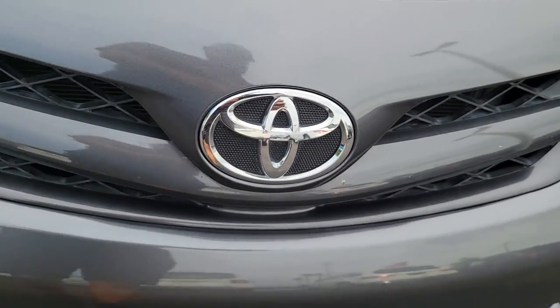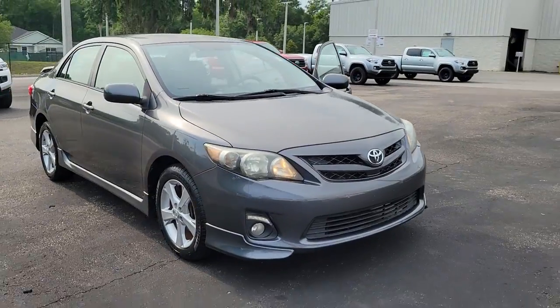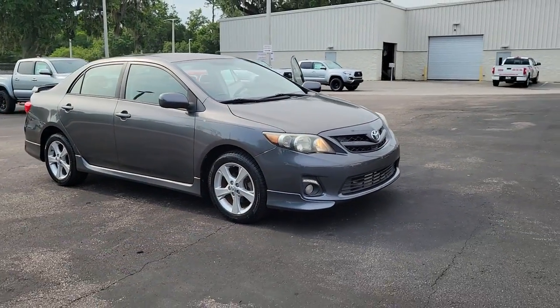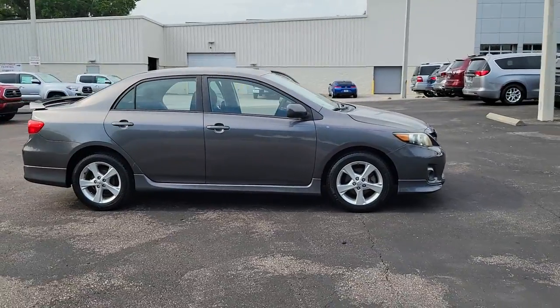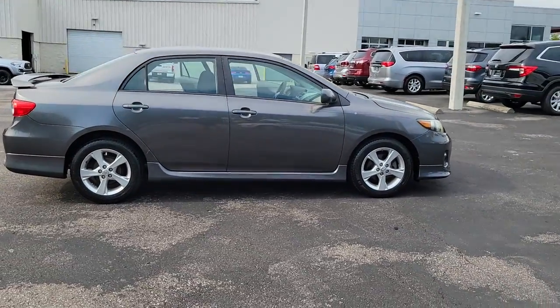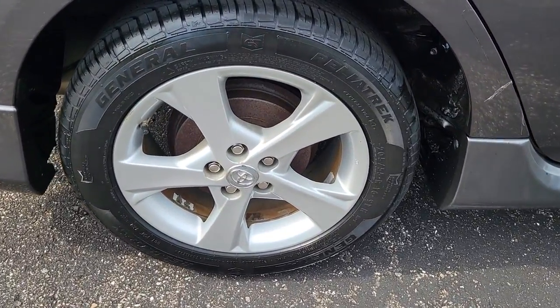You will be amazed by this 2013 Toyota Corolla. With less than 70,000 miles on the odometer, this vehicle stands out from the rest. Now is the perfect time to start a fresh new chapter in your traveling life. Take a closer look at this vehicle — its design and features represent an outstanding value.